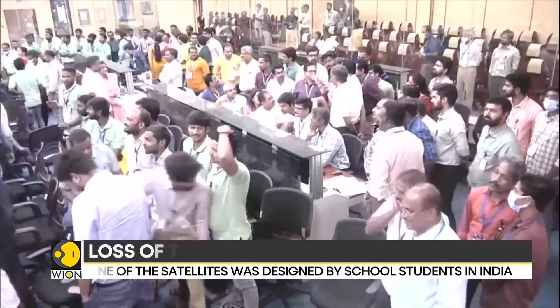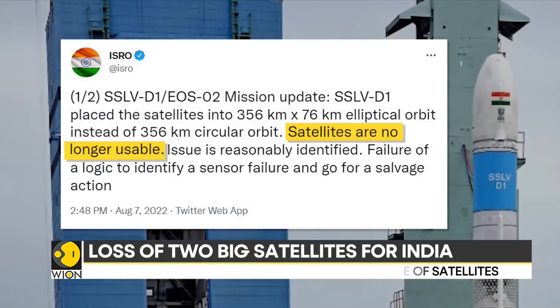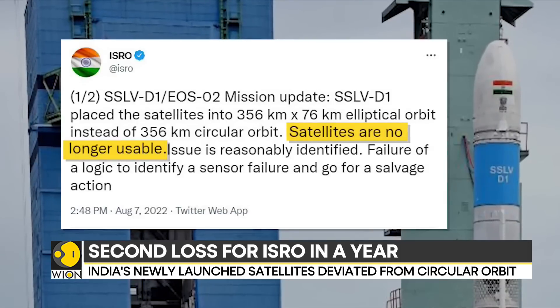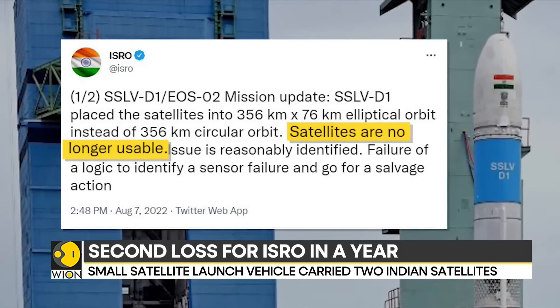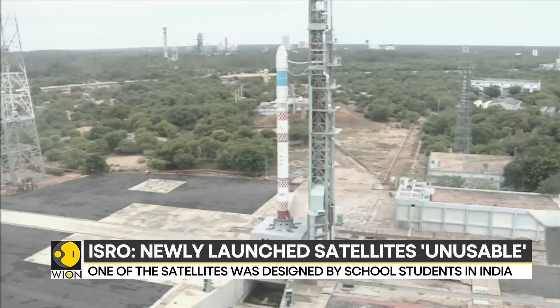The failure marks the loss of two satellites — the Earth Observation Satellite and the AzaadiSat, which was designed by students from government schools across India. This is the second loss for ISRO in a year. The organization has announced that it will set up a committee to review the failure.